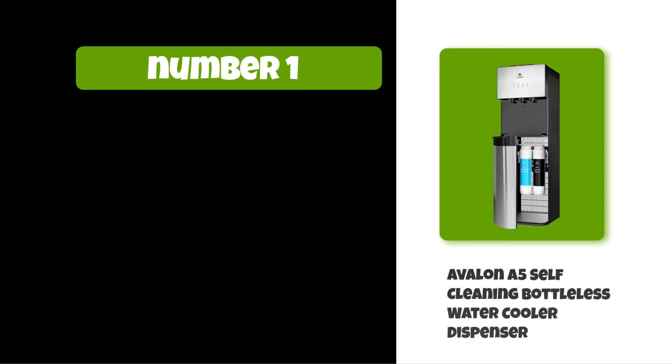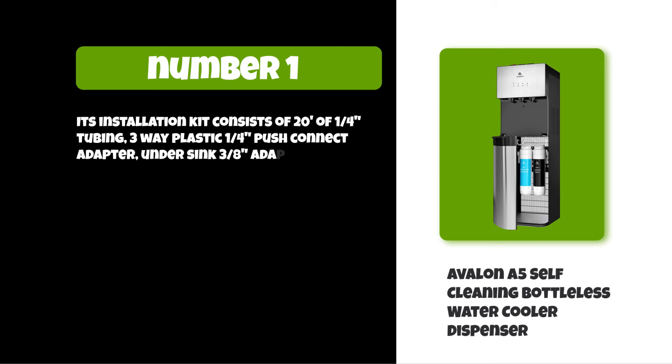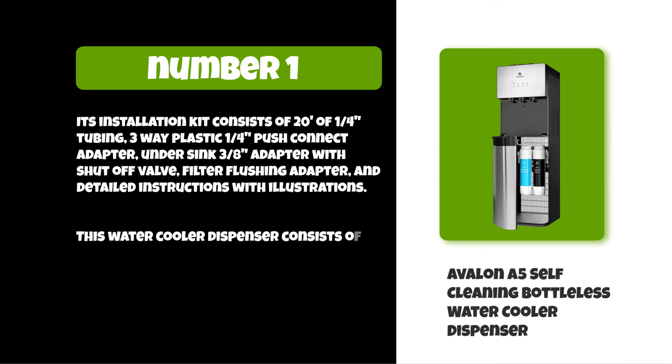At number one: Avalon A5 Self-Cleaning Bottleless Water Cooler Dispenser. Its installation kit consists of 20 feet of 1/4 inch tubing, a 3-way plastic 1/4 inch push-connect adapter, an under-sink 3/8 adapter with shut-off valve, a filter flushing adapter, and detailed instructions with illustrations. This water cooler dispenser includes a sediment filter and a carbon block filter.